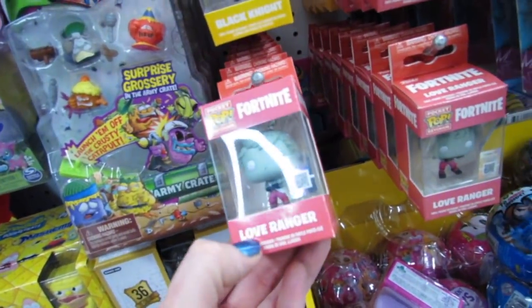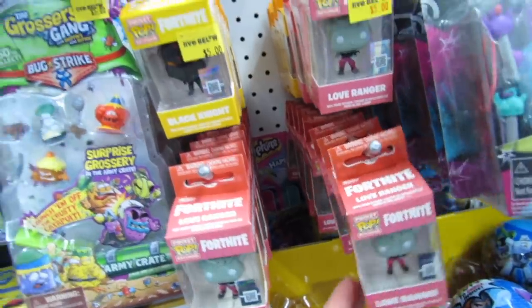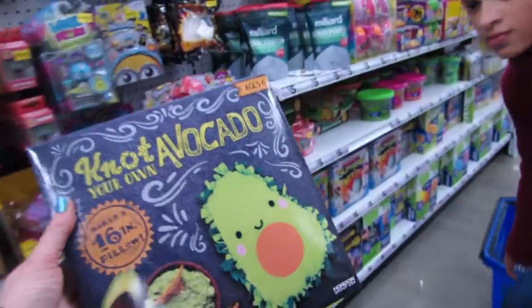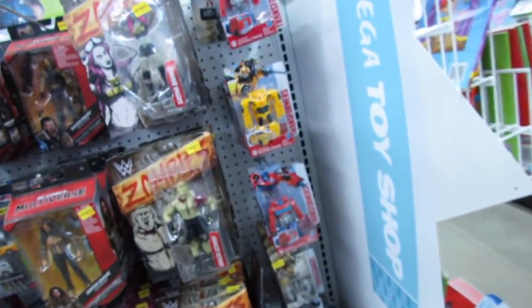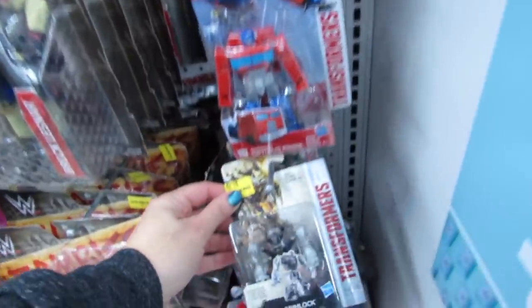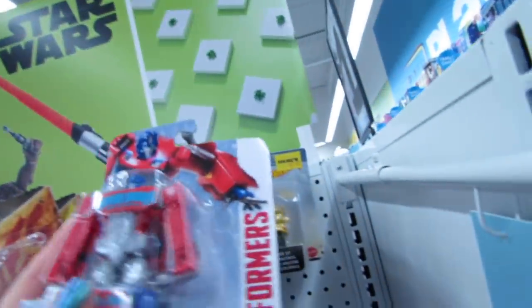Fortnite pocket pop keychains — we have Love Ranger and Black Knight. I'm just seeing Love Ranger and Black Knight so far. I think this is so cute over here — I've been meaning to show this to Birdie. You can make your own little pillow. I've been getting a lot of requests for boy toys, so let me show you guys some of these Transformers. They have Grimlock, Optimus Prime, and Bumblebee. We have some Justice League cars with little minifigures for $3.